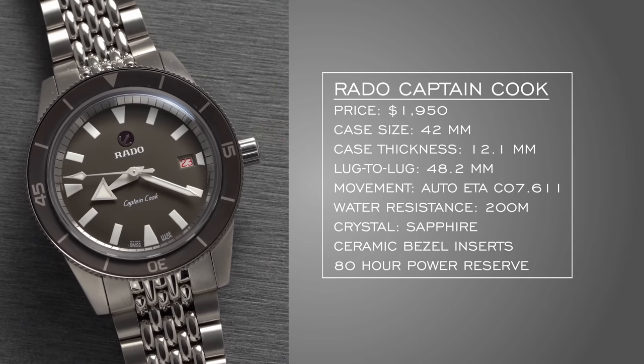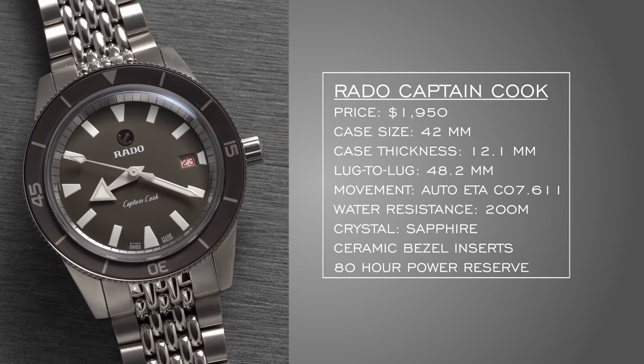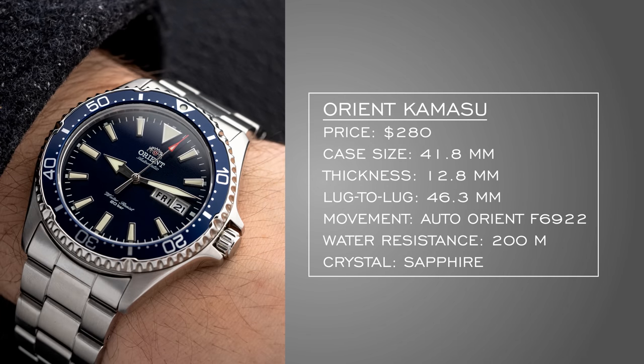There's also a cool trick with the anchor logo at 12 o'clock on all Captain Cook models — it actually moves, which is a really fun detail. I recommend checking out my full review. Now, having used up most of the budget on the Rado, the next two need to be thoughtful. Looking at Japan first — the Orient Kamasu. I think it's probably the best mechanical dive watch under $250-$300. You're getting Orient in-house calibers, sapphire crystal, clean looks, and a wearable 46mm lug-to-lug.